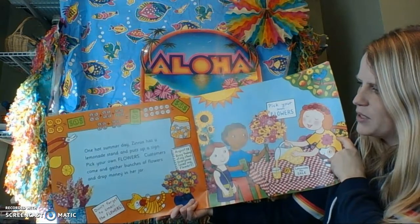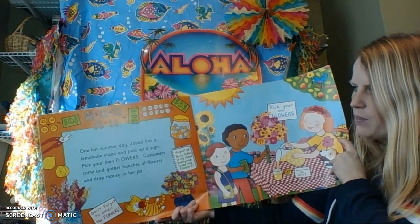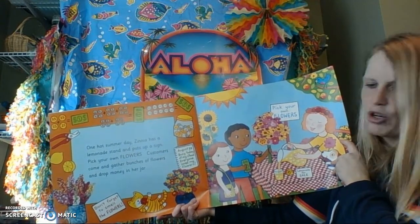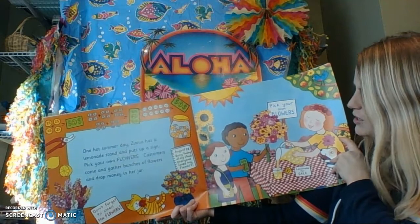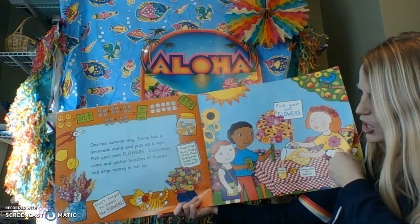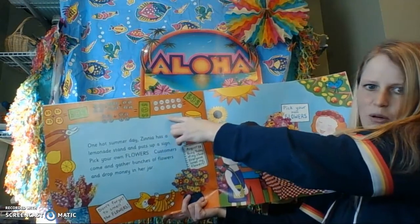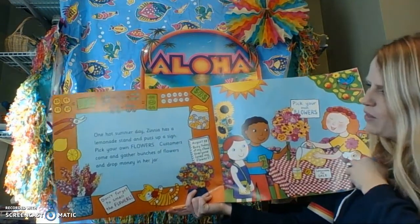One hot summer day, Zinnia has a lemonade stand and puts up a sign: Pick your own flowers. Customers come and gather bunches of flowers and drop money in her jar — so she's selling flowers from her garden. They buy those flowers with money, like what we learned about last week.